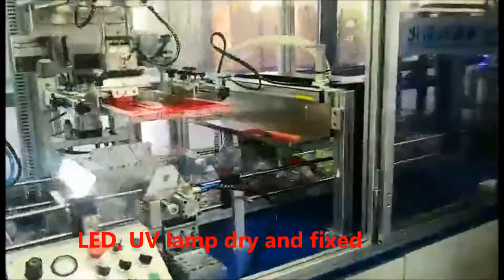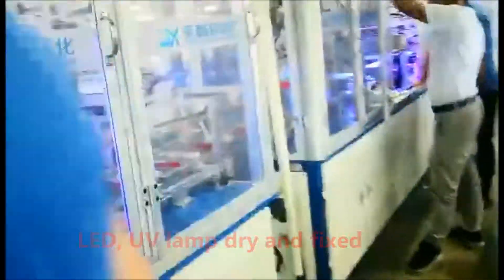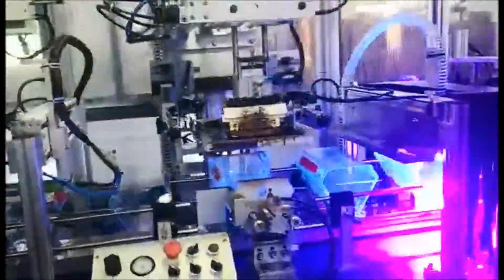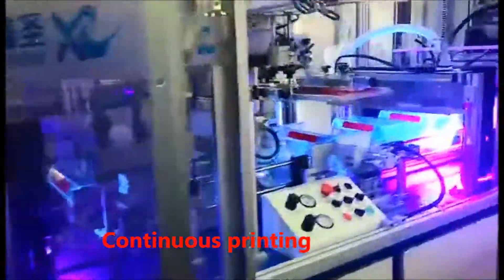LED UV lamp drying and fixing unit cures ink after each print pass. The machine features a 6-color rotating face enabling 6-color rotating continuous printing.